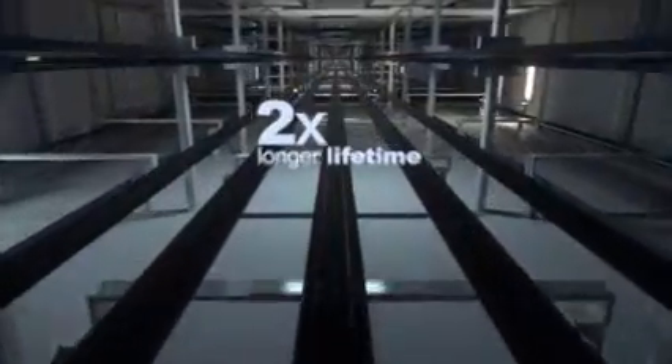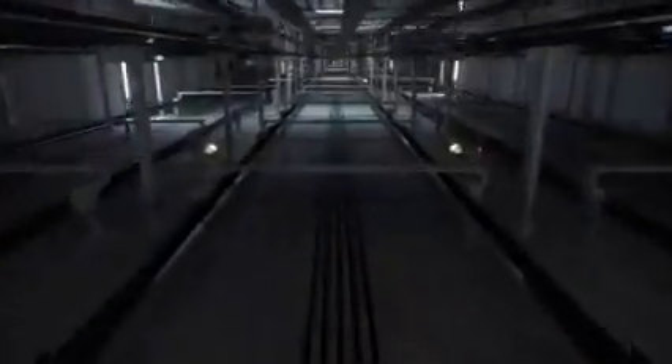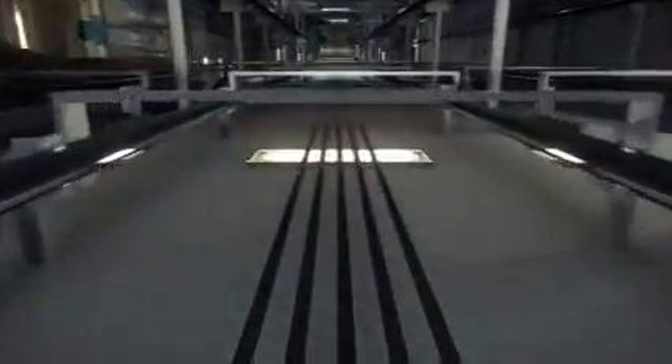Cone Ultra Rope has been rigorously tested under the most extreme conditions and has been approved by independent third-party experts. This revolutionary new technology brings a whole host of valuable benefits. Not only does Cone Ultra Rope last twice as long as conventional steel rope, it's also less sensitive to building sway, adding up to a significant reduction in elevator downtime.